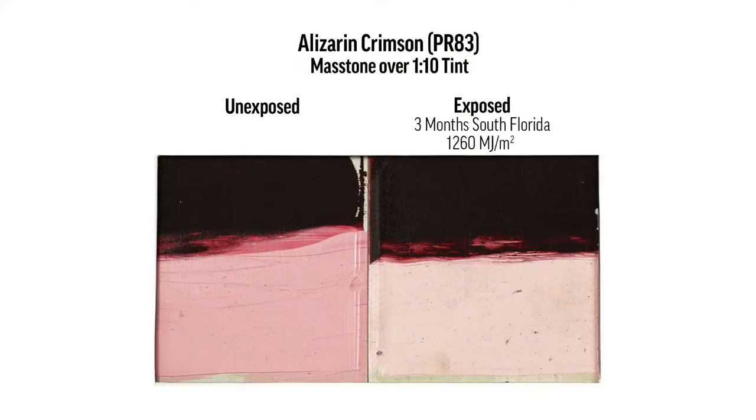So why should it matter to you? Maybe we can show example four. I think it's probably the best example — Alizarin Crimson. This is an unexposed and an exposed sample of Alizarin Crimson with a mass tone, the color directly out of the tube, and a tint. So on the left, you have the mass tone and the tint at the bottom — that beautiful, sort of neutrally pink that everybody loves Alizarin for.